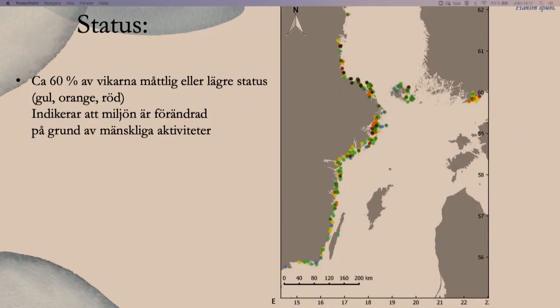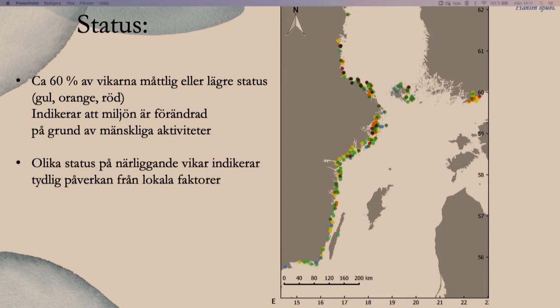Hur ser statusen ut? En sammanställning av ett antal vikar längs kusten visade att ungefär 60 procent av vikarna hade måttlig eller lägre status, indikerat med gula, orange och röda prickar på kartan, vilket indikerar att miljön kan vara förändrad på grund av mänskliga aktiviteter. Senare punktvisa undersökningar bekräftar samma mönster: 50–70 procent av vikarna har dålig status. Man kan också se att väldigt närliggande vikar kan ha olika status, vilket indikerar tydlig lokal påverkan.